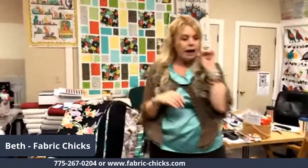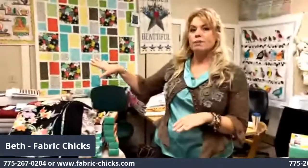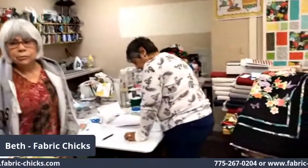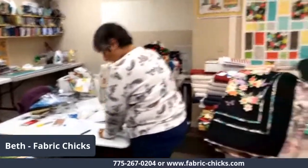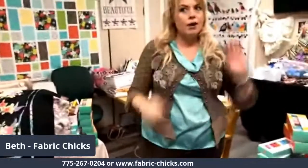You can see the girls are busy getting your orders shipped out. I think we're almost ready to get them ready for the post office.